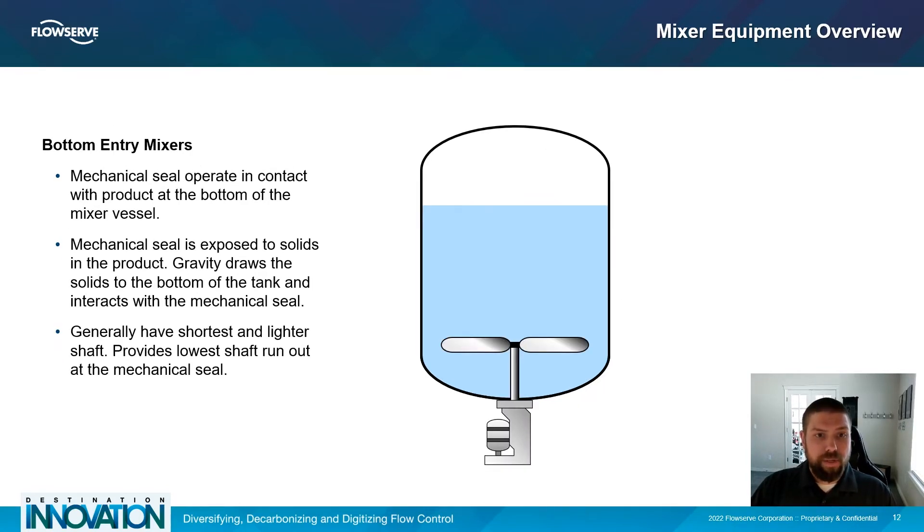For bottom entry mixers, the shaft enters through the bottom of the vessel and directly into the product. Like the side entry mixer, the bottom entry mixer seal is also in direct contact with the product. Bottom entry mixers typically have the shortest and lightest shafts out of all the mixer configurations, providing the lowest amount of runout at the mechanical seal.